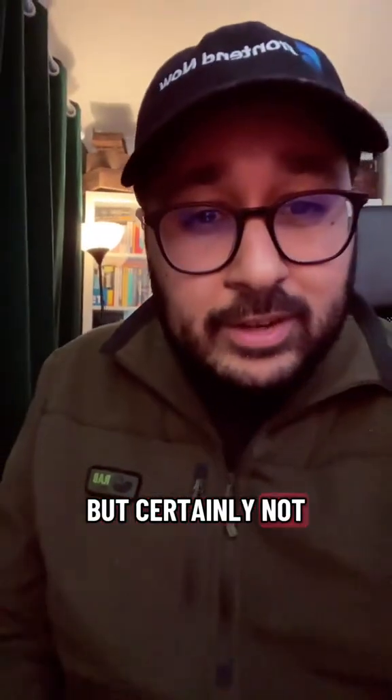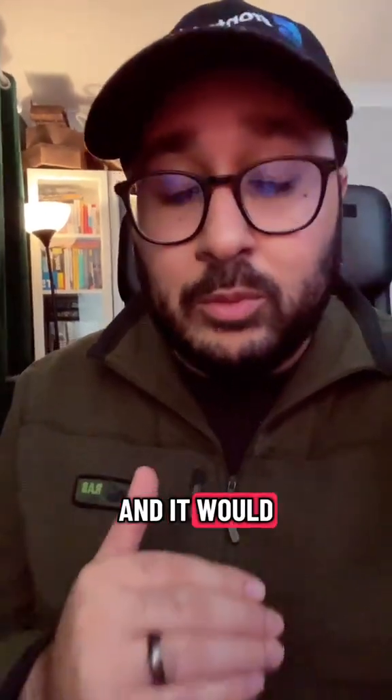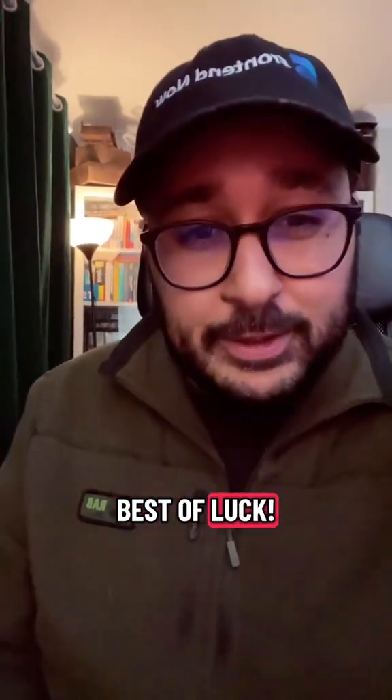And last but certainly not least is Zip Recruiter. This is a classic, but huge amounts of jobs are on here and it would be impossible to ignore it in your search for a job. So go check out all three of these and best of luck.